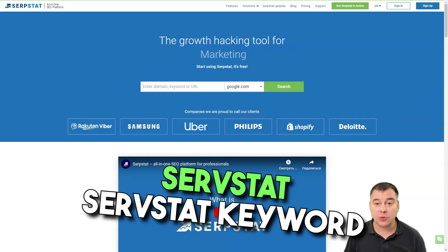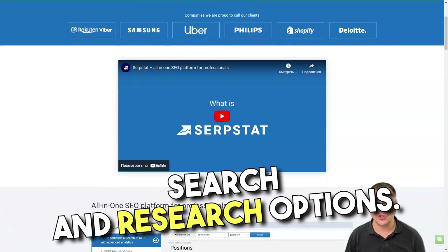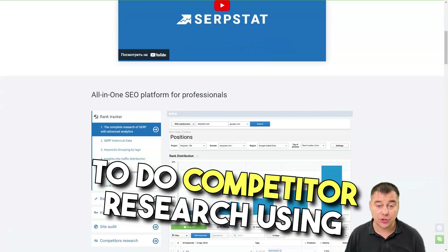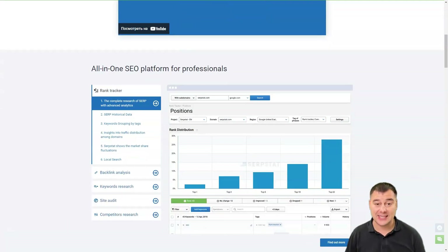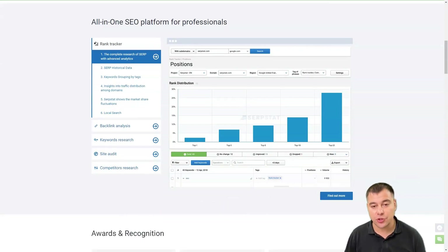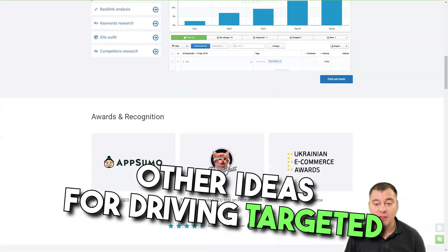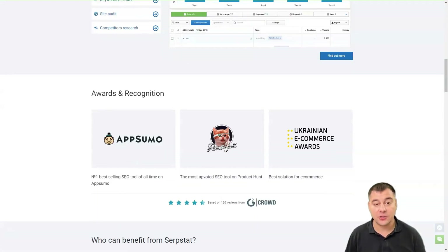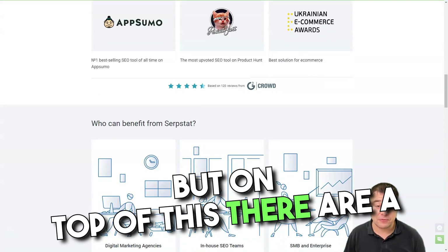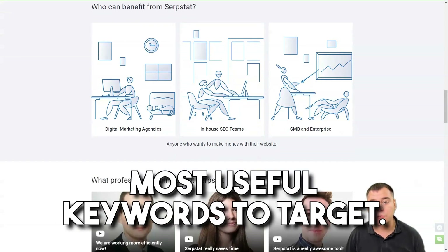Serpstat is a keyword research tool that offers a great platform covering a range of different keyword search and research options. One feature includes the ability to do competitor research using URL analysis to identify keywords potentially missing from your campaigns. Additionally, you can use search questions to research specific keyword niches to identify further keywords and ideas for driving targeted traffic, with filters to narrow your selection to the most useful keywords to target.